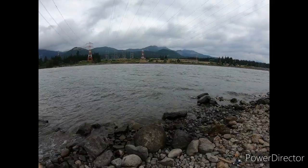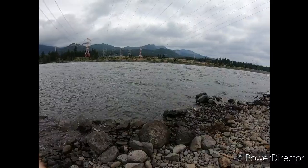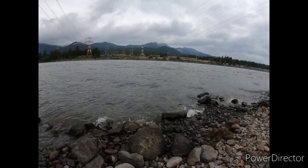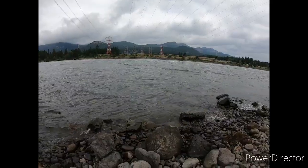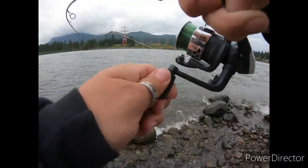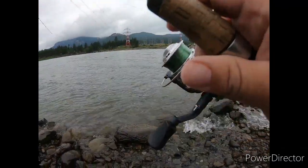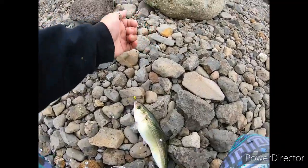Today's been way more successful than our last shad trip on the boat — we had one on and lost it after six hours of fishing. This is total redemption. Fish on! That's a good one. Boom, right on the top again!